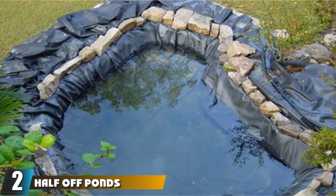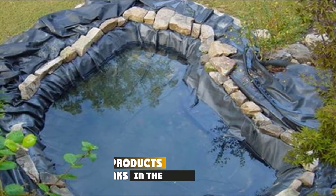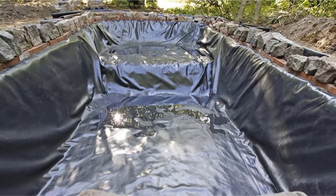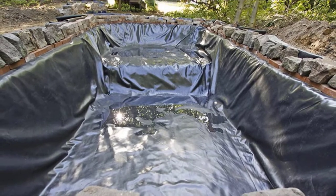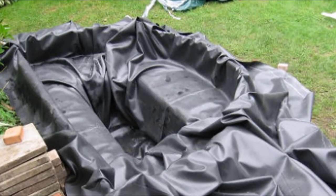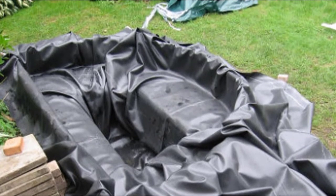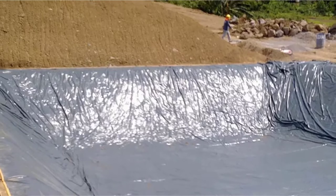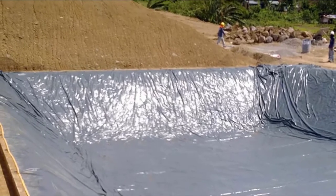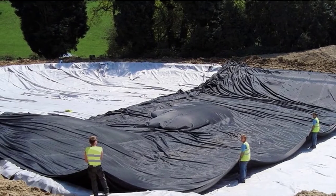At number 2, we have Half Off Pond's 20ml LLDPE Pond Liner. Half Off Ponds offers a number of pond liner options, and one of the favorites is their 20ml pond liner. LLDPE stands for Linear Low Density Polyethylene. LLDPE is the lighter form of HDPE, high-density polyethylene, and has similar qualities as a result. Since the material is thinner, it's frequently used for home-sized ponds and as capping material for landfills. Being lower density, LLDPE is lighter and more flexible than HDPE, while remaining just as chemical and UV-resistant.